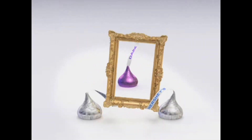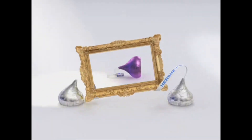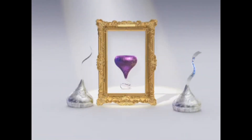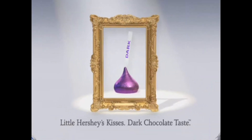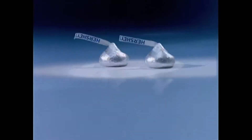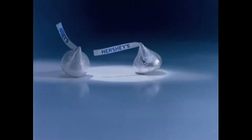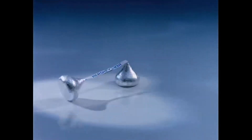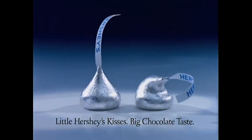Behold! The new dark chocolate Hershey's Kiss. It's our latest masterpiece. Little Hershey's Kisses, dark chocolate taste. Little Hershey's Kisses, big chocolate taste.